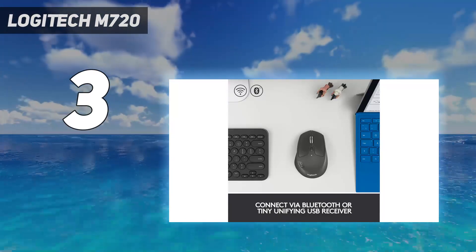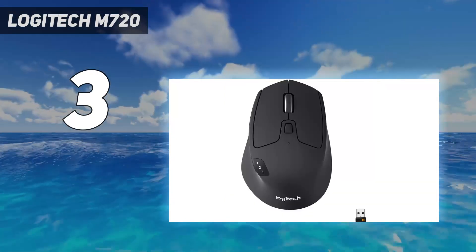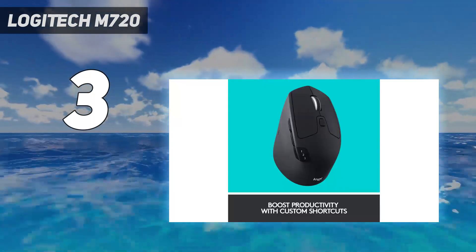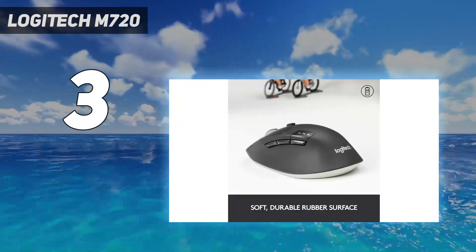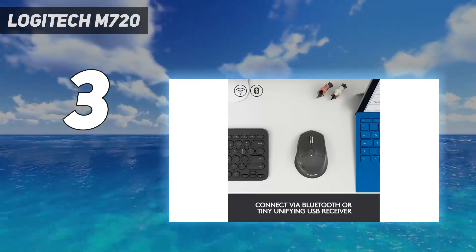Its scroll wheel has left and right inputs, and you can toggle between a controlled, notched scrolling mode and a much faster free-scrolling mode for easier navigation of long spreadsheets. However, unlike the more expensive MX Master Series mice, it doesn't feel as premium overall and lacks a second thumb-scroll wheel.